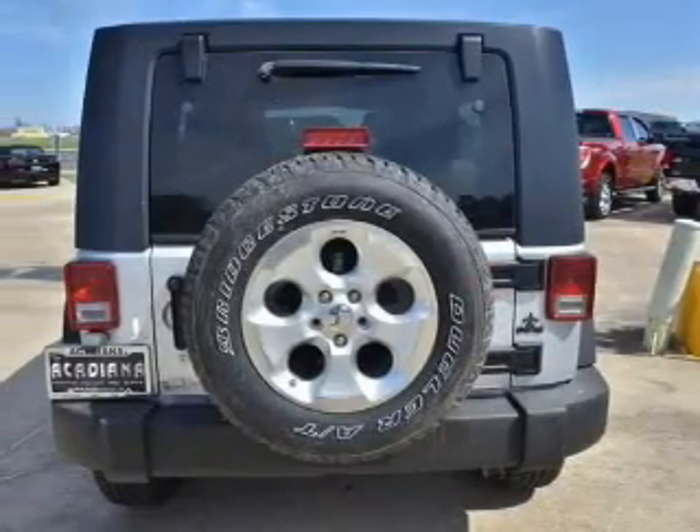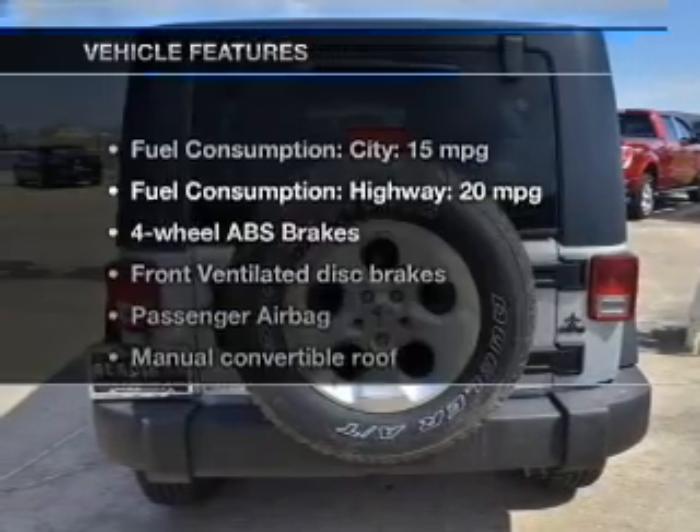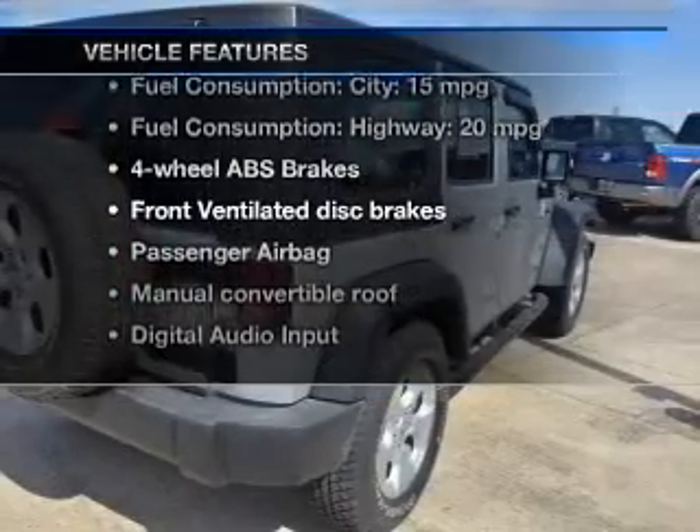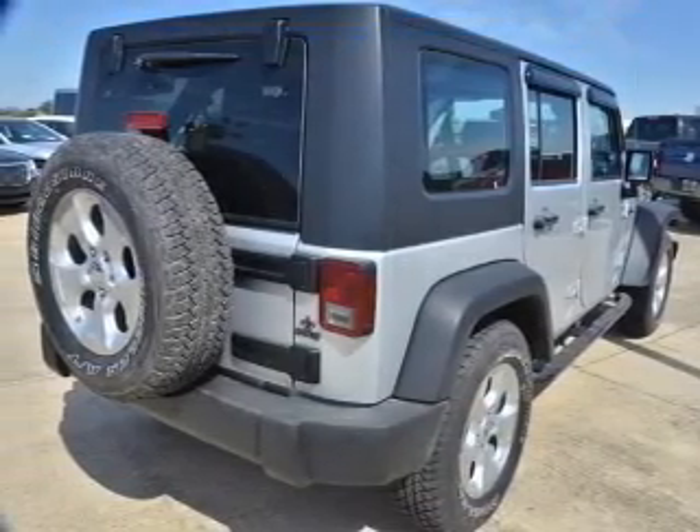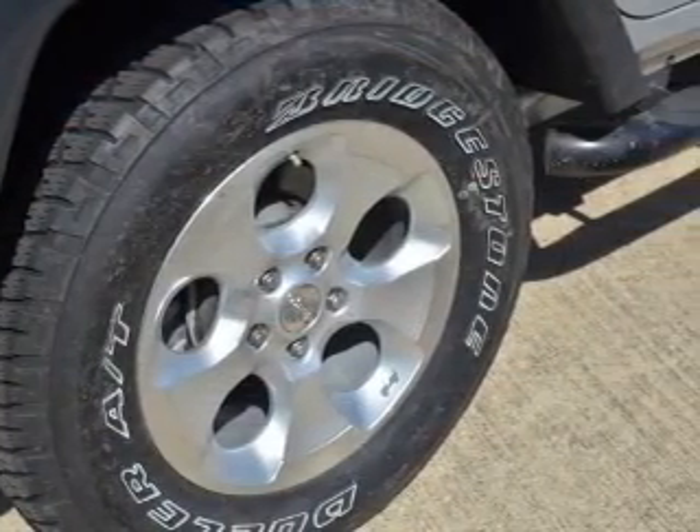You will appreciate the safety feature of anti-lock brakes. Plus, enjoy these notable features that are included in this vehicle: an AM-FM stereo with a CD player, power steering, an adjustable tilt steering wheel, and air conditioning.